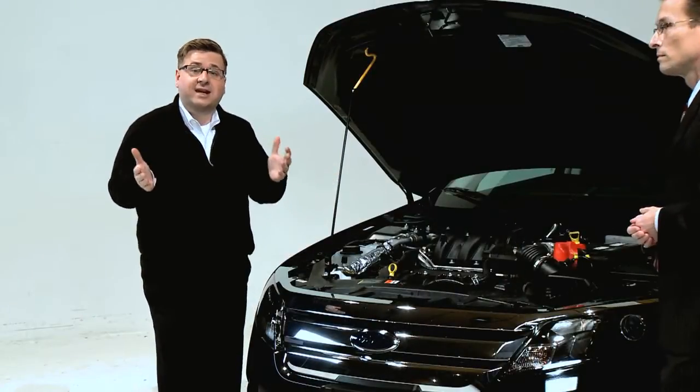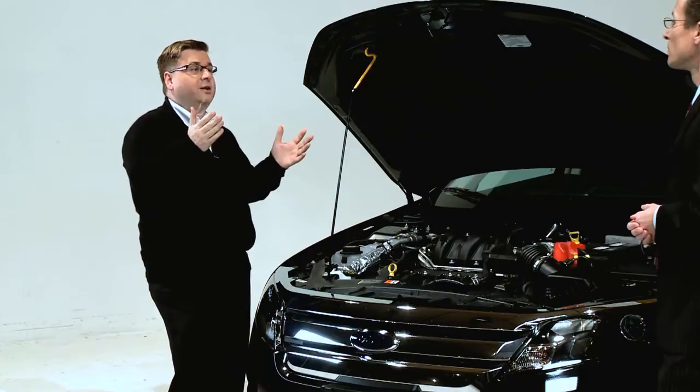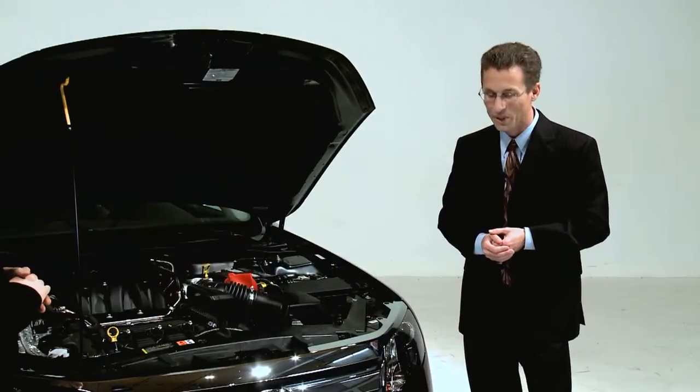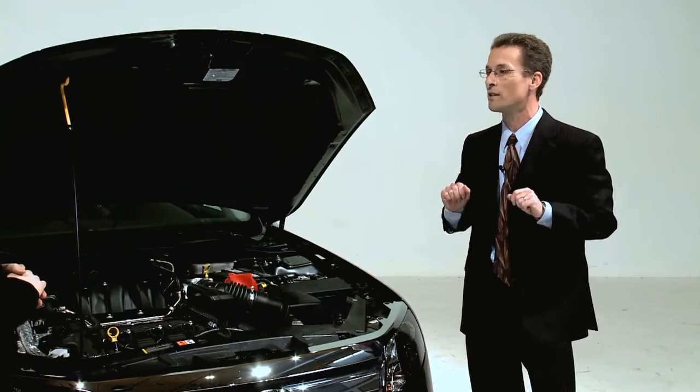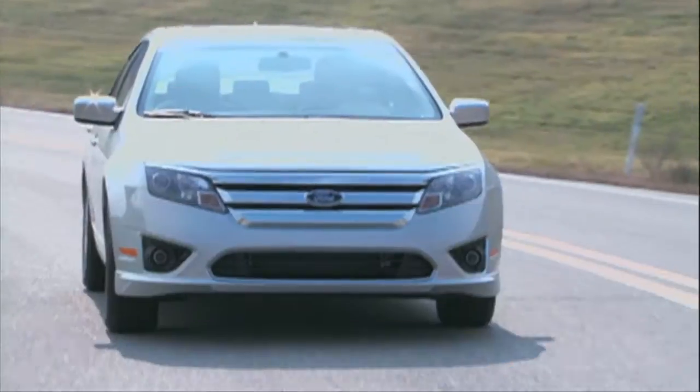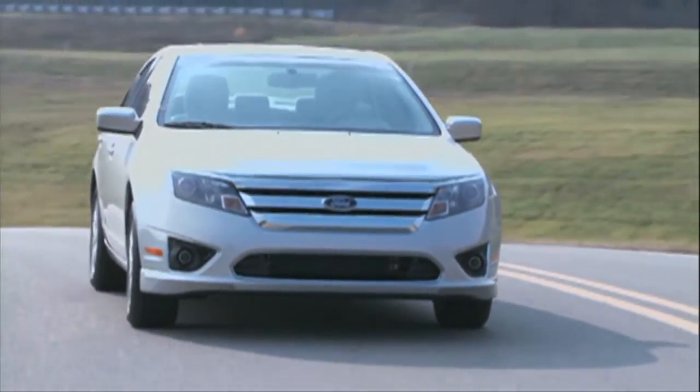The great thing about this — depending on what state you live in, you also have the option of all-wheel drive on some of your vehicles. Absolutely right, and that's one of the neat things about this vehicle, especially when you get into those winter months. All-wheel drive is an option on your V6 models. Let's take a look at the exterior styling.